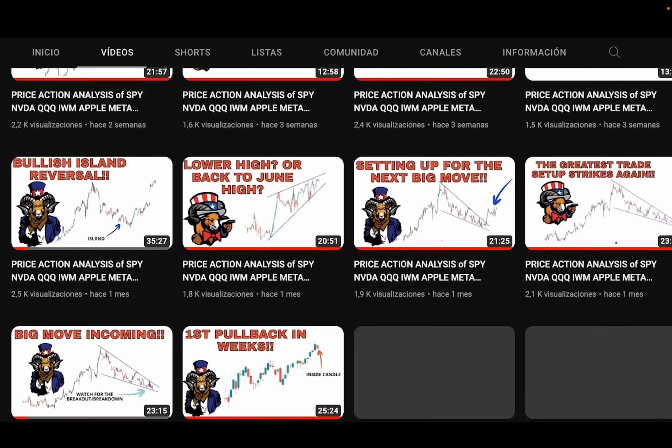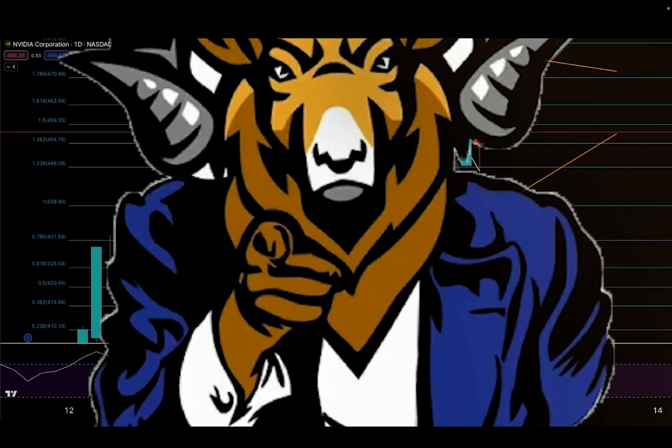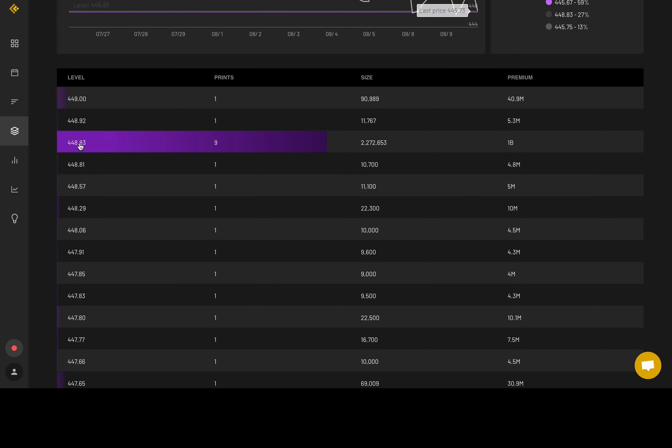Hello, nieces. Hello, nephews. It's your Uncle Chardis here, and welcome back to my YouTube channel where we do unbiased price action analysis. Look at that dark pool level — 448.81 billion in premium.